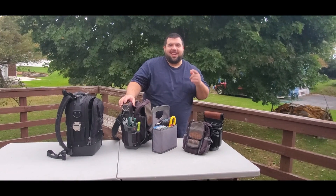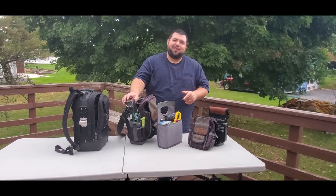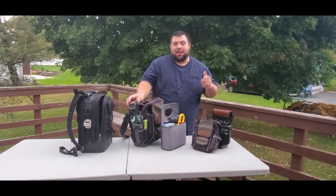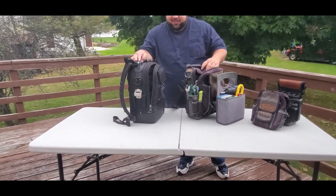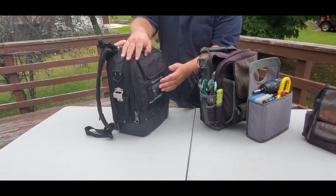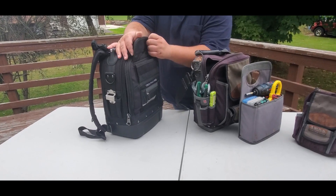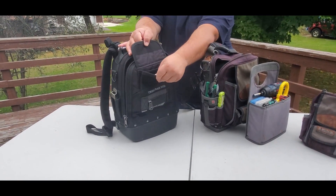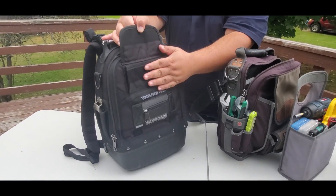Hey guys, welcome to Ganttolium. I know last time a lot of people think that I trash Vito, but I like Vito. I have them for a reason, and I wanted to talk about the five things that I like. Number one: this backpack is a nice design, but one of the ideal pockets that I like is this larger pocket right here — you can hold more stuff in it. As you can see inside, there's a little separation inside.